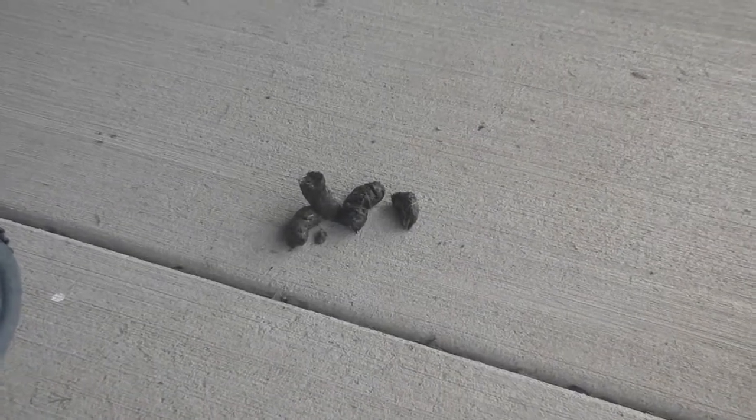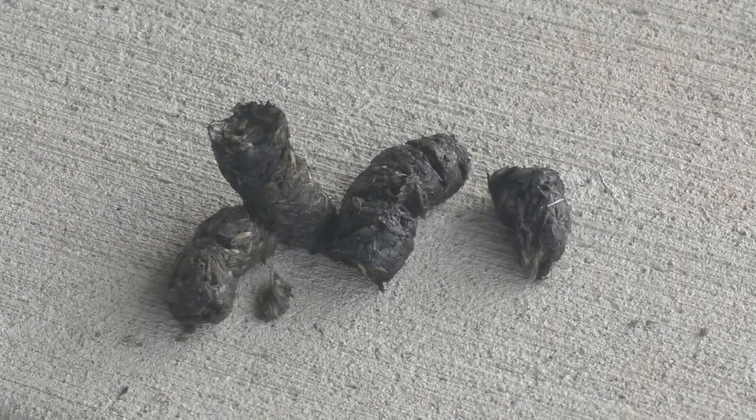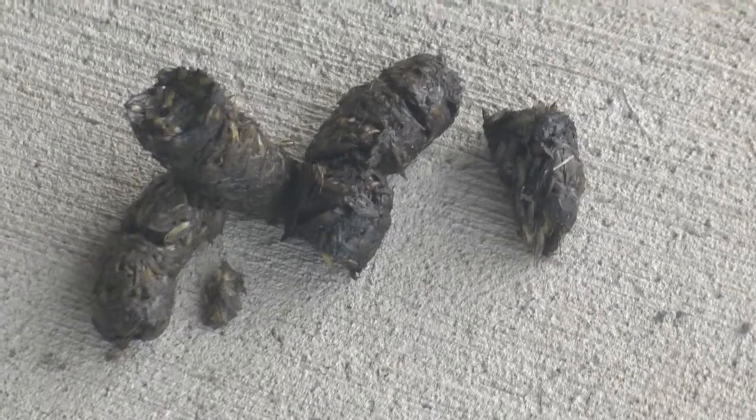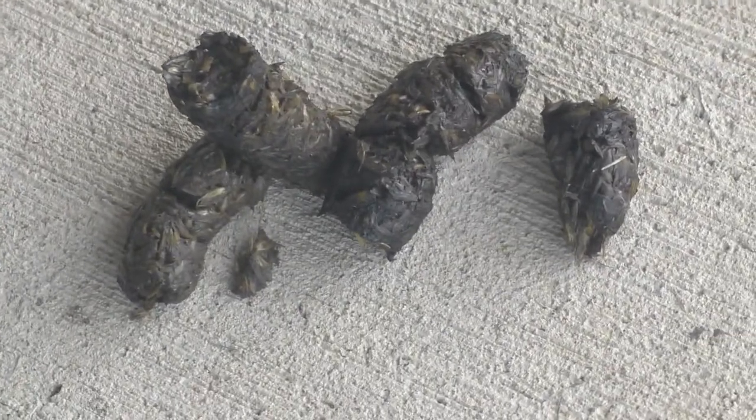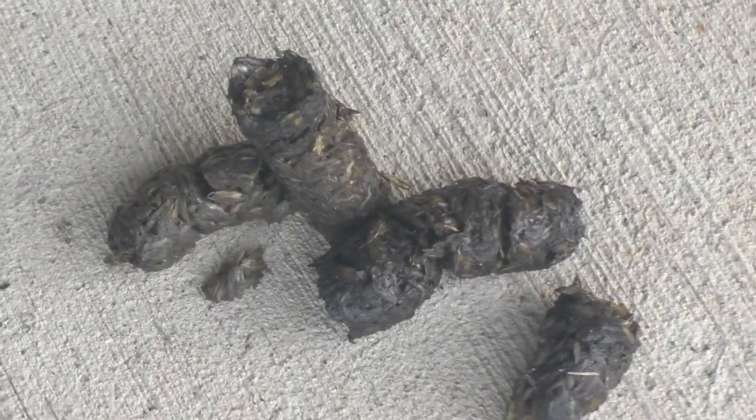Other animal droppings are known as scat and can also help you identify what animals have visited an area. This scat was left by a raccoon. You can tell it was eating our bird seed from the sunflower seed shells left behind in its scat.